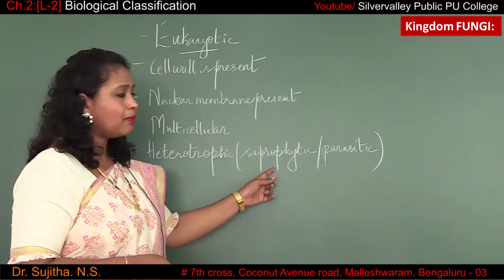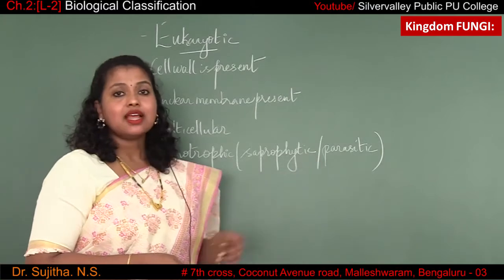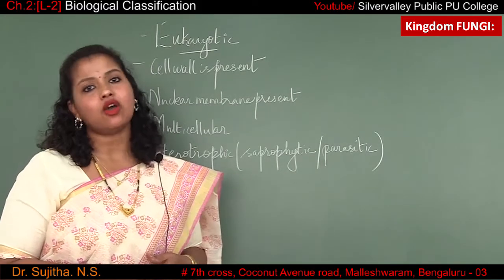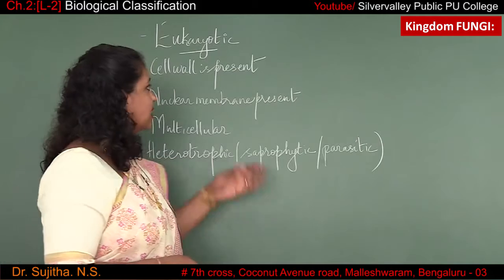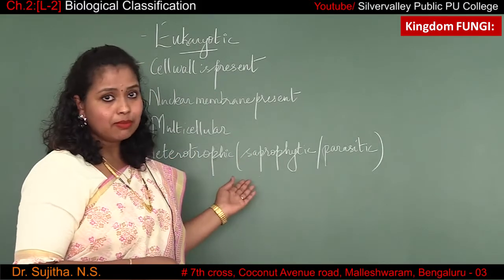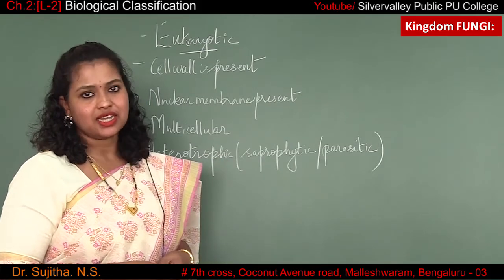Saprophytic means feeding upon dead and decayed organic matter. Parasitic means the fungi is living in the body of another living organism. These are the characteristic features of kingdom Fungi as per the five kingdom classification stated by Whittaker.